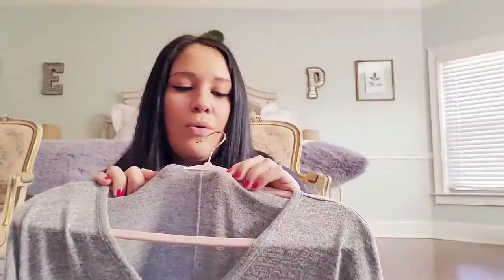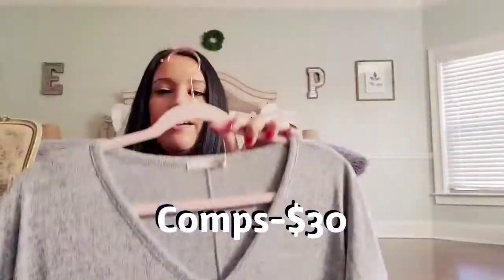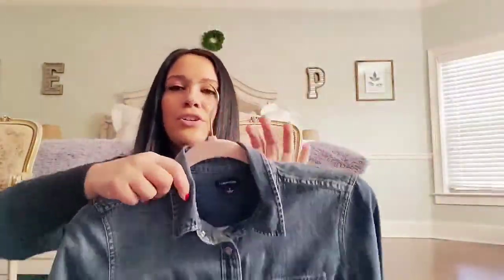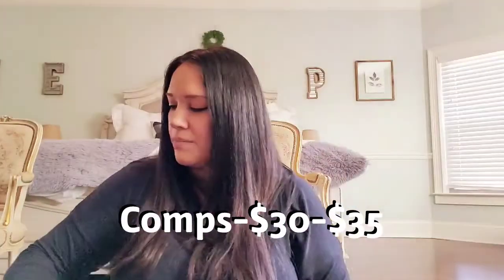This is a Rag & Bone, size extra small — long-sleeved heather gray V-neck tee. And a J.Crew jeans size two — it's got pearl snap buttons, long sleeves, like a western-style shirt. That's actually what it's called — a western shirt. Just a denim shirt, and the comps looked really good.